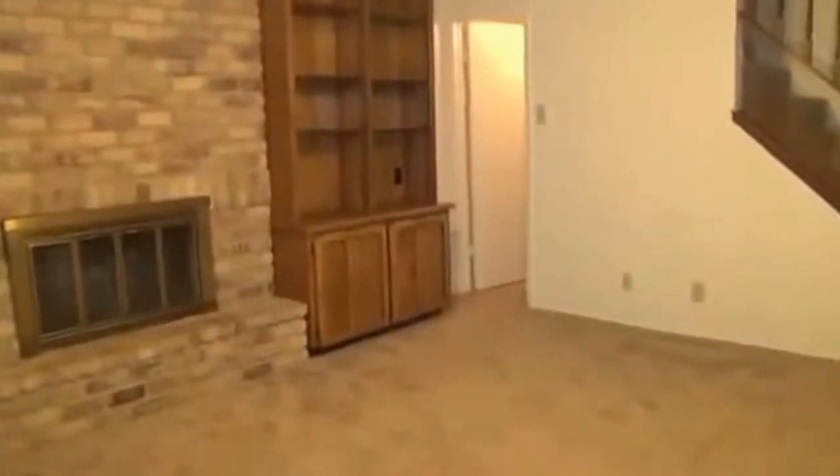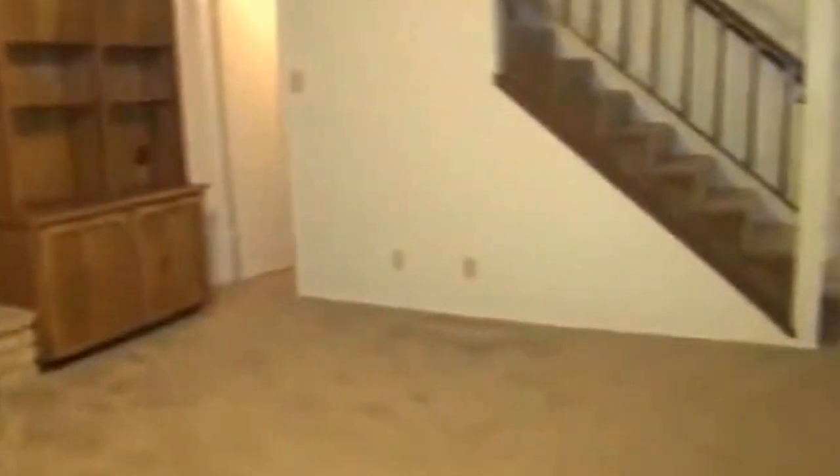To the left there, that door is under-stairway storage. I'm going to head upstairs. All four bedrooms are upstairs, and all the bedrooms have ceiling fans.